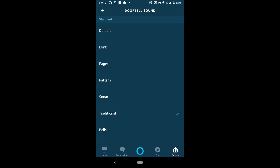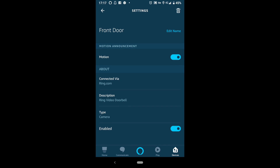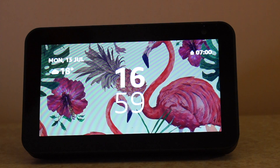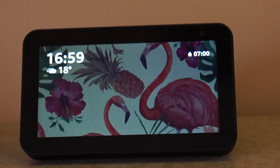There is also an option to get your Echo to alert you to any motion detected at the doorbell. Personally, I've turned this off. I'm now going to show you an example of what happens when somebody presses the Ring doorbell, and also what happens when the Ring doorbell detects motion.